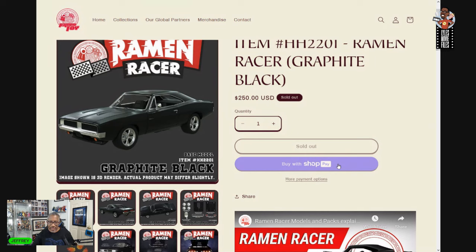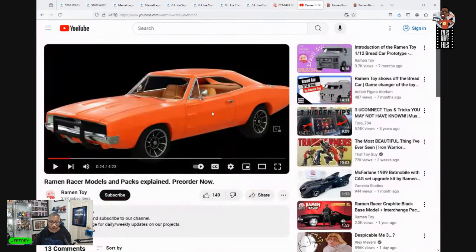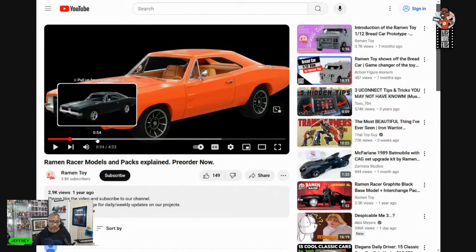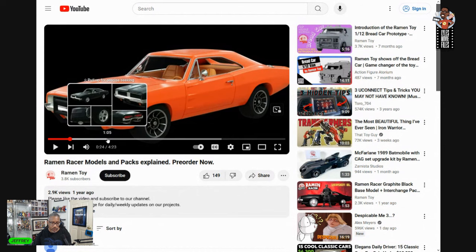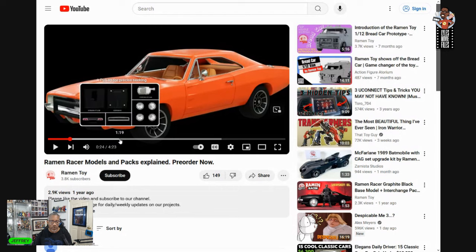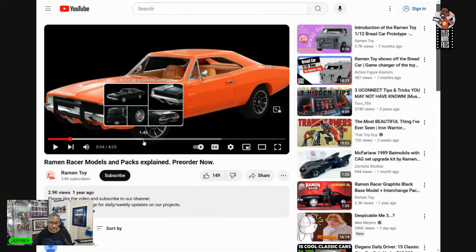For everybody who missed out on the Engine of Vengeance it was like — yes, please make that happen — and they even threw in a Robbie Reyes skull head just for you too. But here's what I thought was really interesting: they broke it down with 'Ramen Racer models and packs explained' showing all the stuff. You've got the base model in graphite black, then you've got these interchange packs — which I think is really the way to go.